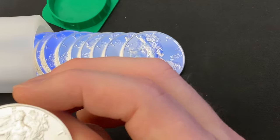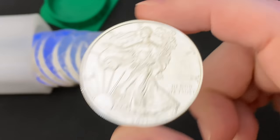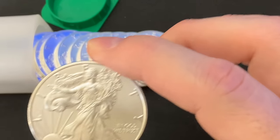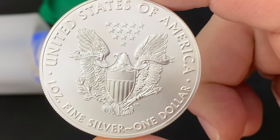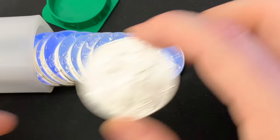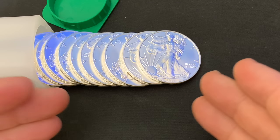I did get 10 American Silver Eagles, 2021s — the last of its design on the reverse. So definitely if you haven't gotten 2021s, now's the time to pick them up.